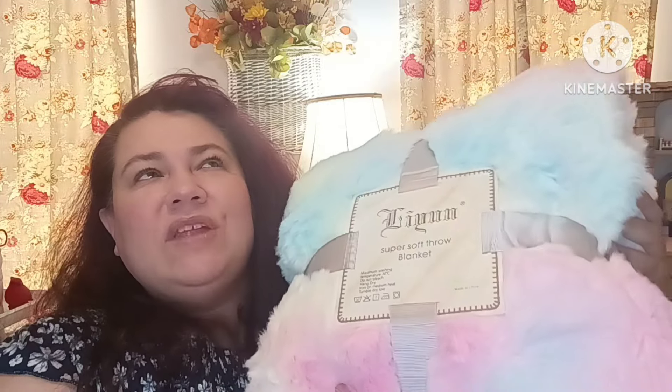Oh my gosh, I love, love, love, love this. My boys are fighting over the other one because it's so warm and toasty — it has the fur on the outside and inside. It feels like heaven having this on. Total heaven. These colors are so beautiful — a pastel rainbow color — and it's really good quality.